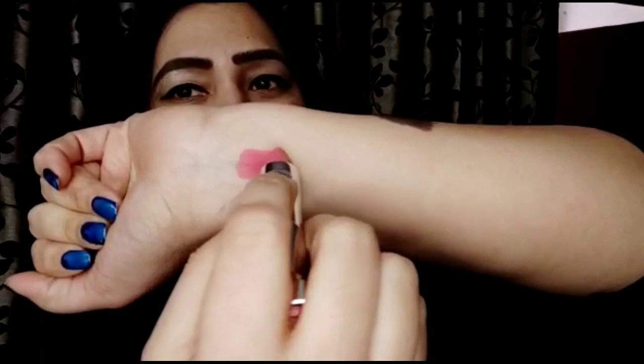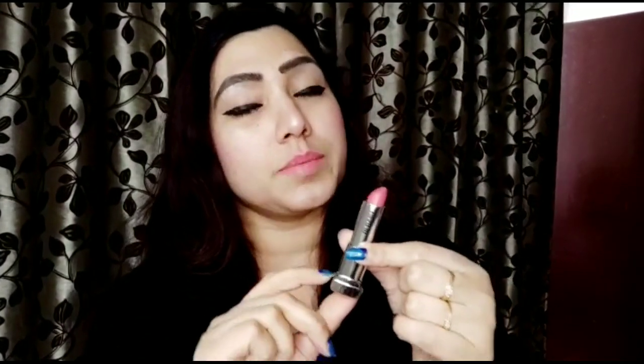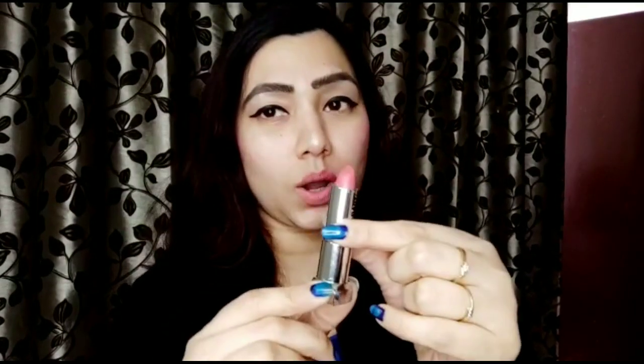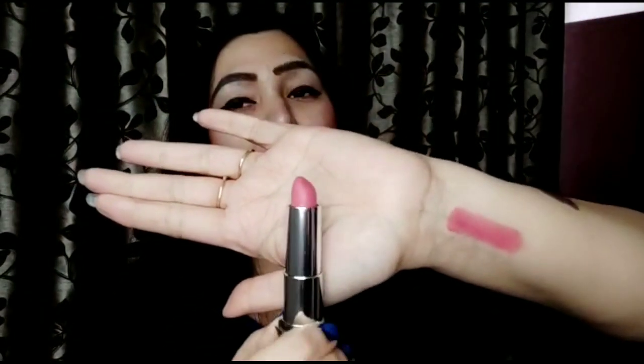Here comes the swatch — just have a look. The formula Maybelline has given to this range is a mixture of creamy mattes and powder mattes. The one I got is a matte creamy lipstick with a creamy base, which is not at all heavy on the lips and glides beautifully. Two swipes and you get the opacity you want.